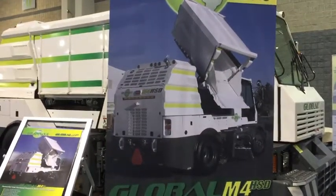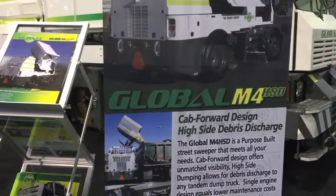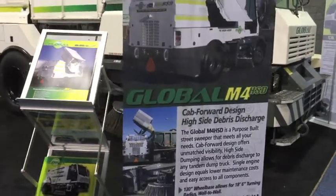We're here with Chad Borman, a sales manager with Global Environmental Products, at NPE 2016. Chad is going to tell us about Global's M4 HSD, which stands for High Side Debris Discharge.